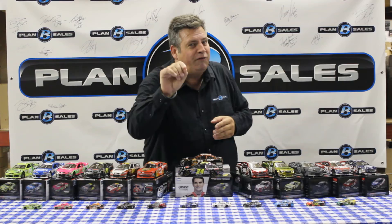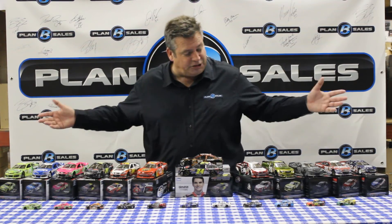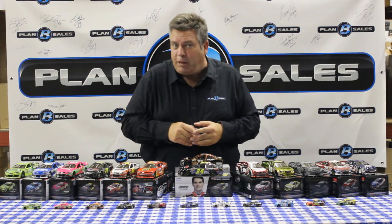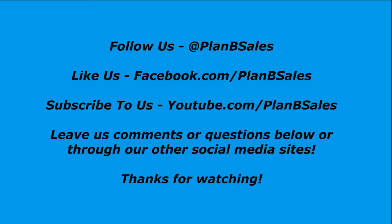Stay tuned right after we're done because we've got a special message in a post-video show. All of this diecast — all of these great cars — are available at your local diecast dealer or at planbsales.com. We love that you guys are getting involved with us here on YouTube. Feel free to leave your comments below. Follow us on Twitter at Plan B Sales and we'll keep you informed on what we have. Get some back-and-forth conversation going because we love talking racing and talking with you race fans out there, and we appreciate the business you give us.